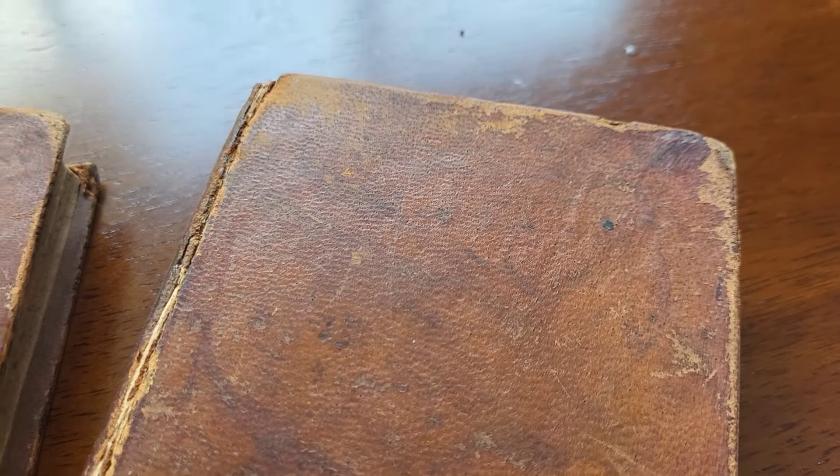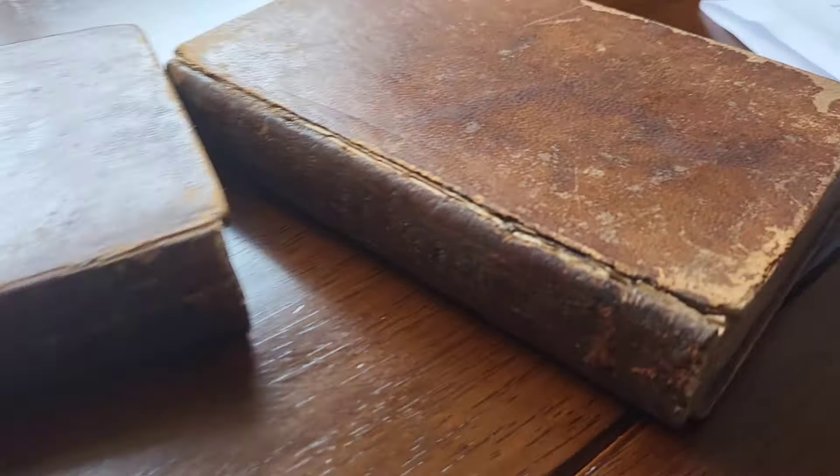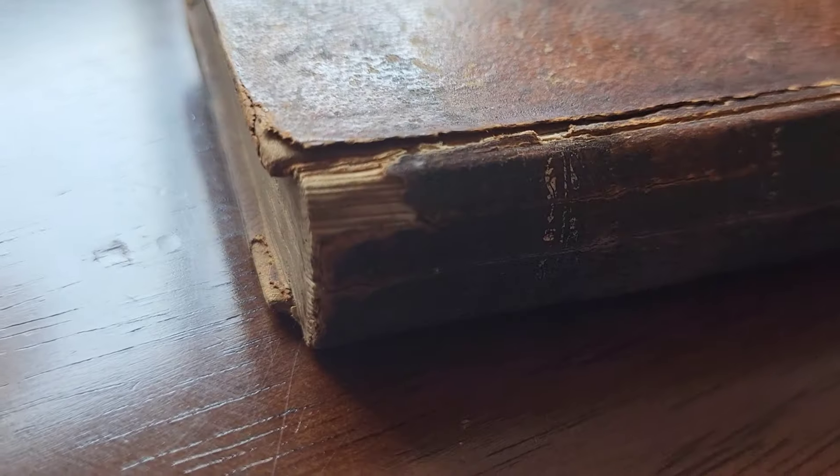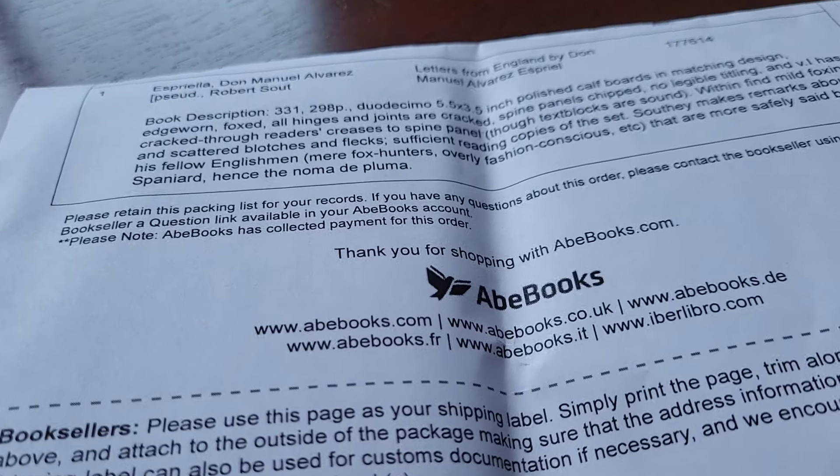Spine panels chipped — those are some chipped spine panels here. There's the edge chipped, very chipped, chipped in almost every way that a book of this age can be chipped. Not quite, but quite a bit chipped.